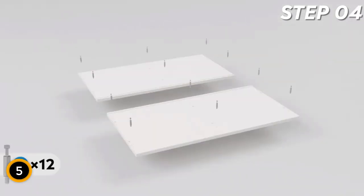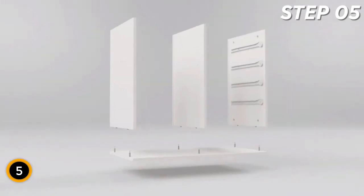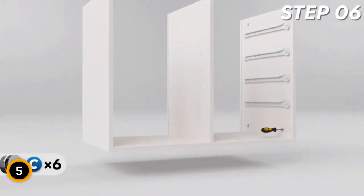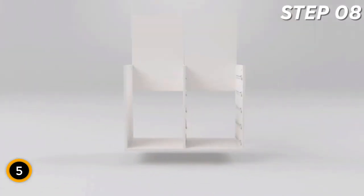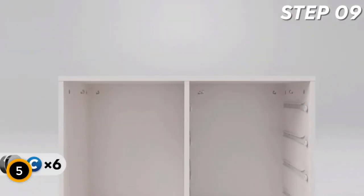Enjoy ample workspace with a spacious desktop that accommodates your printer or scanner, while a door with storage shelves allows you to customize and isolate the space according to your needs. Crafted from durable particle board, this eco-friendly dresser is scratch-resistant and water-resistant, ensuring long-term use.